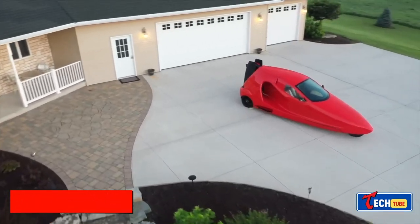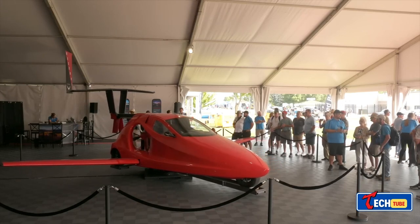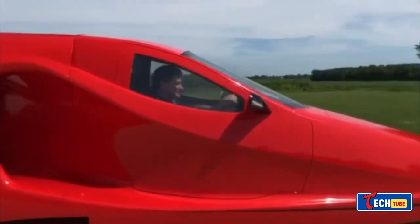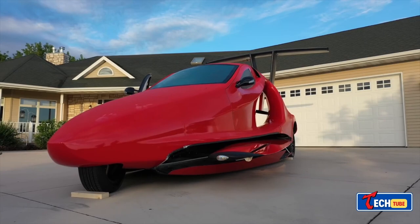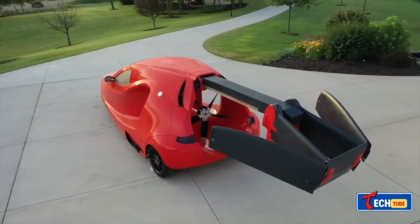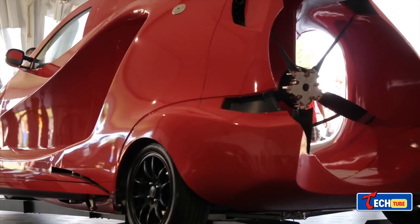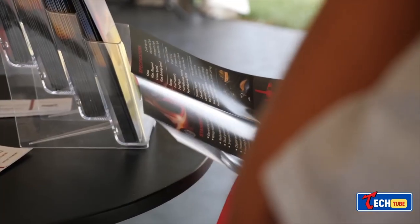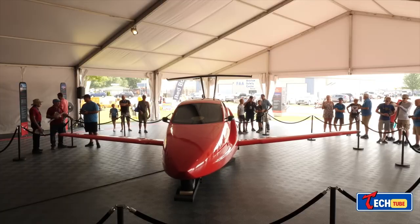Sky's Switchblade: The First True Flying Car. Thirteen years ago, a team of visionary engineers at Samson Sky set out to revolutionize travel with a flying car. The Switchblade, unveiled as the world's first fully functional flying car, has been a work in progress for quite some time — from its initial one-quarter scale model flight in 2012 to showcasing carbon fiber parts in 2014 and its folding mechanism in 2016.